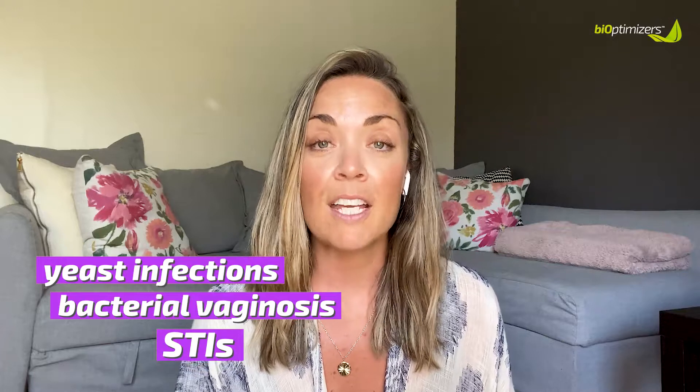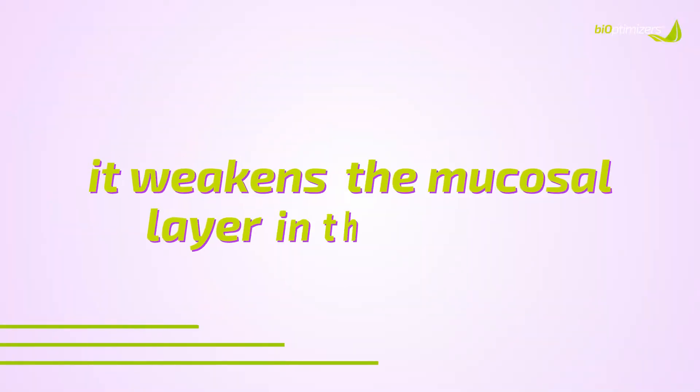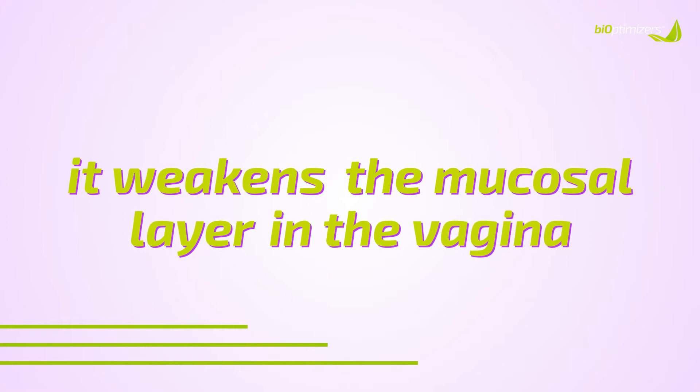When our vaginal pH levels are thrown off balance — whether it be too far on the acidic side or too far on the alkaline side — it can cause infections like yeast infections, bacterial vaginosis, and some STIs. When our vaginal pH levels are thrown off balance, it weakens the mucosal layer in our vaginal walls, which helps to protect us against harmful infections. A yeast infection is more acidic on the vagina, and a bacterial vaginosis infection is more basic or alkaline.